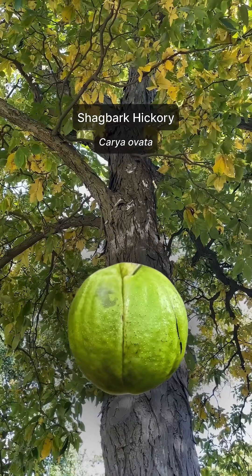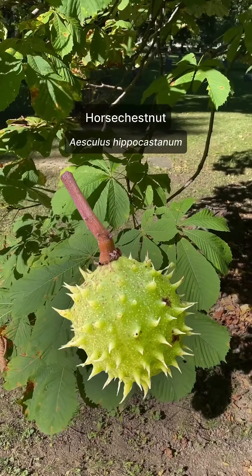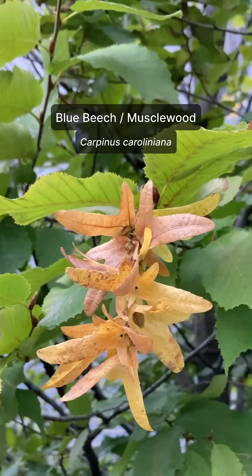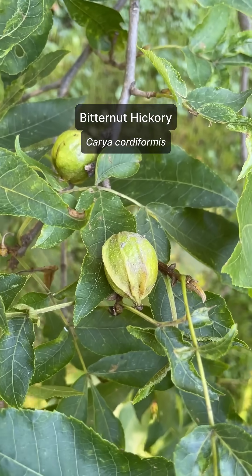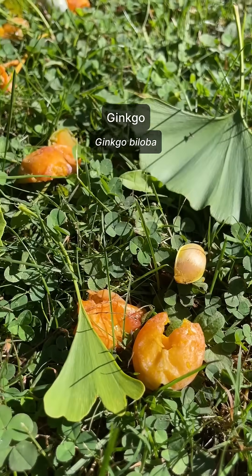So here's a small list of what you can find across the city: big nut, small nut, spiky nut, winged nut, short nut, ridge nut, smooth nut, stinky nut.